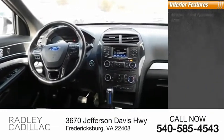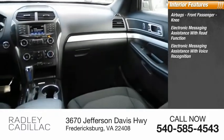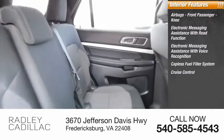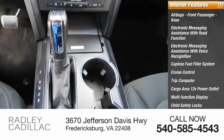Inside you'll find airbags, front passenger knee airbag, electronic messaging assistance with read function, electronic messaging assistance with voice recognition, capless fuel filler system, cruise control, trip computer, cargo area 12-volt power outlet, multifunction display, child safety locks, and power windows.